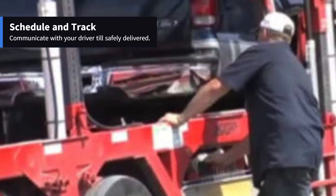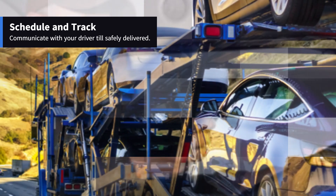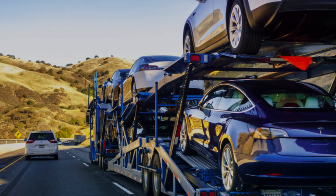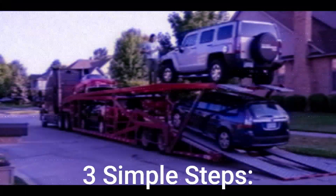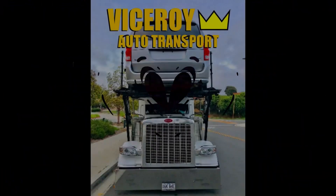Step 3: Schedule and track. Confirm transport details, schedule pickup and delivery, and use tracking services provided by the transport company for real-time updates on your vehicle's journey. By following these three simple steps, you can ensure a smooth and secure car transport experience.